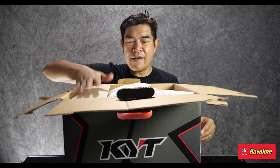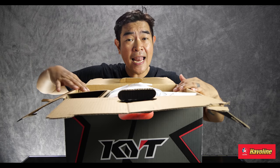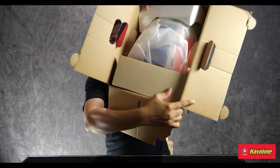I like it when manufacturers have this type of detailed thought in their packaging, kasi may pagmamahal — hindi yung gumawa lang sila ng helmet, sinalpak sa box, at bahala ka na sa buhay mo. So there it is.